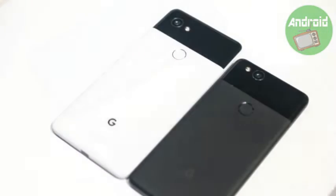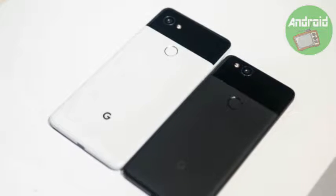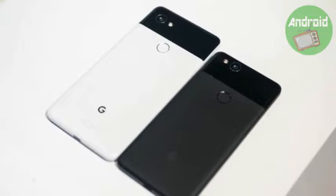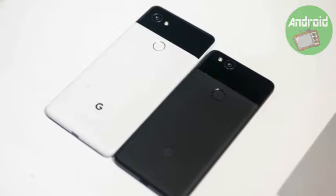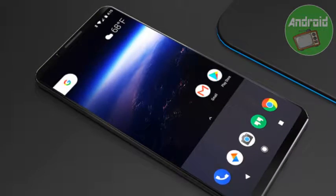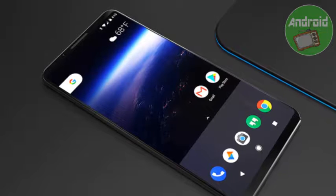Talking about the specifications, the Google Pixel 2 XL comes with a 6-inch QHD+ display with pixel resolution and an 18:9 aspect ratio. The display is made scratch resistant with a coating of Corning Gorilla Glass 5. The Google Pixel 2 XL is also the first smartphone to ditch the 3.5mm audio jack.